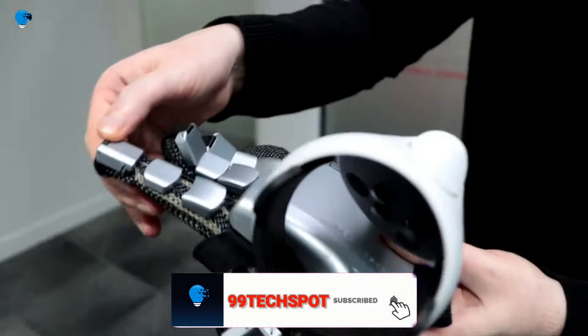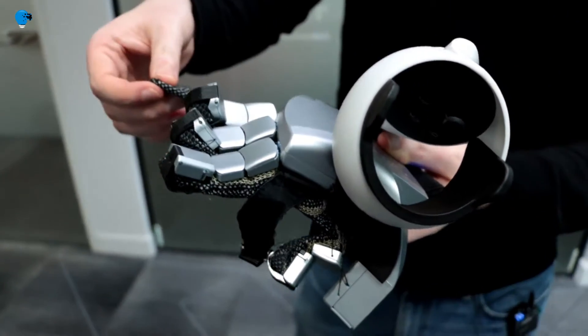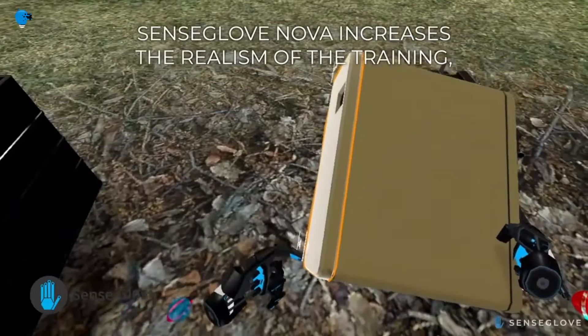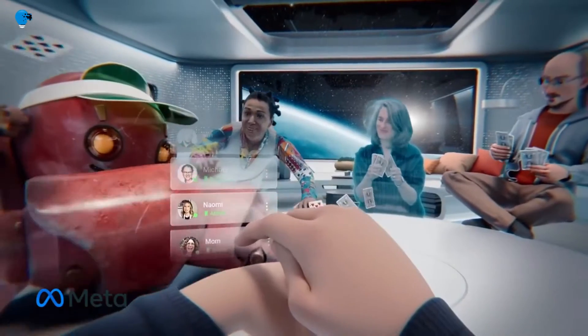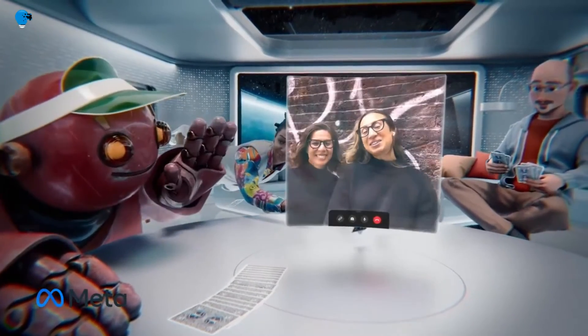A trainee would first need to pull on a pair of soft gloves made from a smart textile material, then tighten some straps connected to the injection-molded electronics housing. The Nova pairs with a standalone VR headset — Oculus Quest — and HTC Vive users would also need to mount controllers on top of the gloves over Bluetooth for a totally wireless setup.